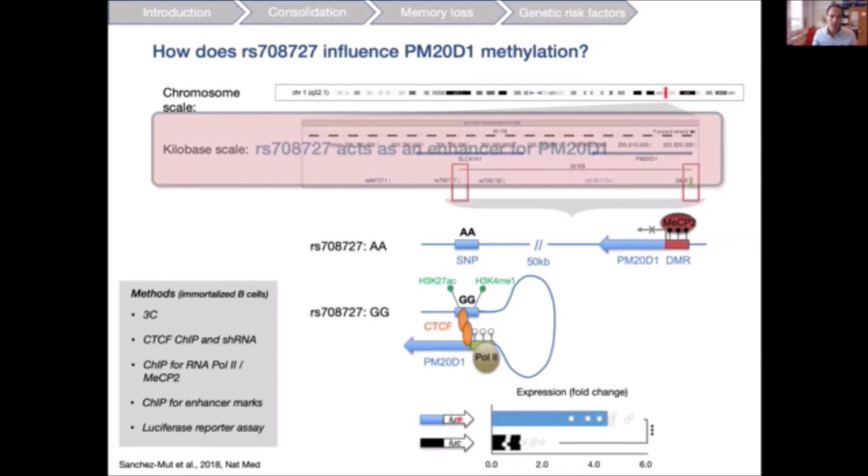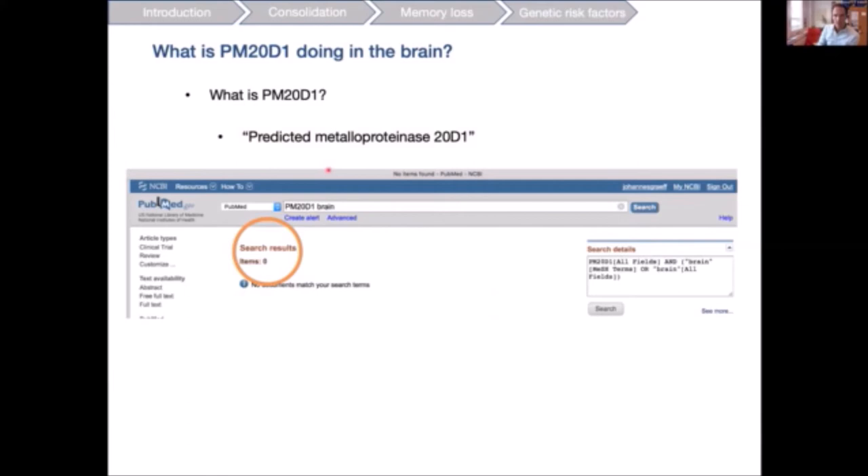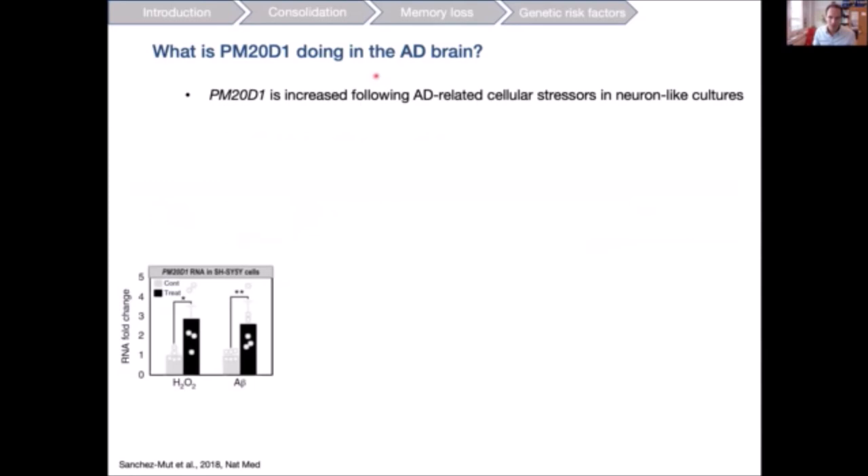What does PM20D1 actually do? When we started this project, essentially zero publications were available on PM20D1's function in the brain. To investigate its role in the AD brain, we treated neuron-like SHSY5Y cultures with AD-related cellular stressors such as hydrogen peroxide to mimic oxidative stress, or amyloid beta, and saw that PM20D1 is upregulated following these stressors.